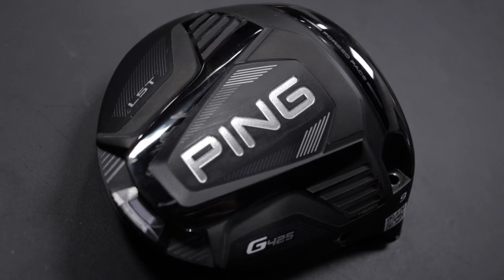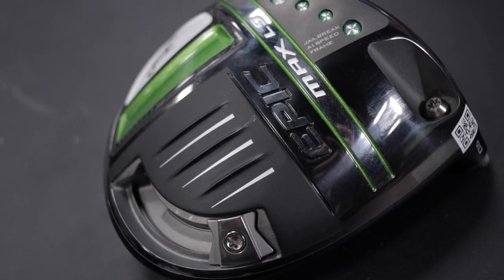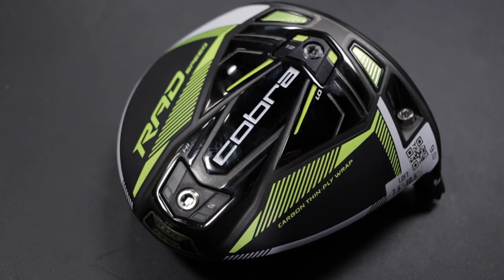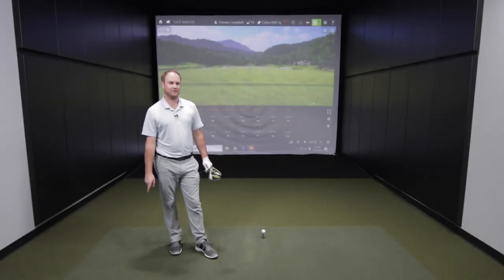This will be a great comparison of the Ping G425 LST, the Callaway Epic Max LS, the Cobra Rad Speed, and the TaylorMade Sim 2. I've got the Cobra Rad Speed. Time to hit some bombs.